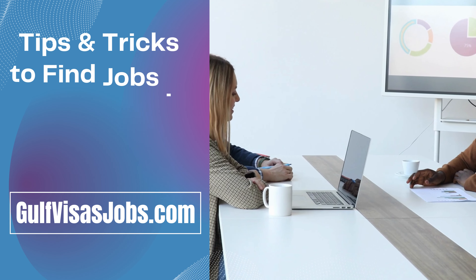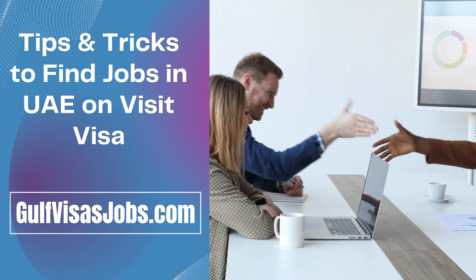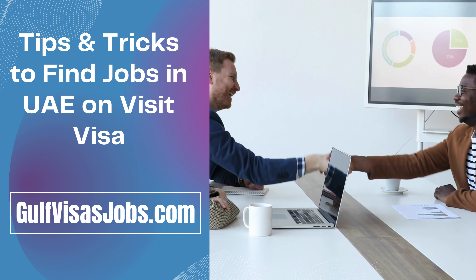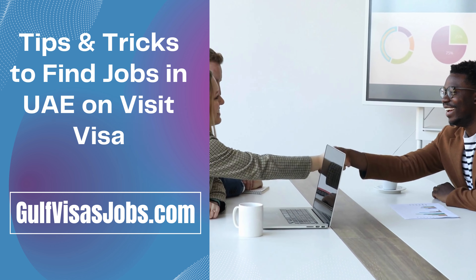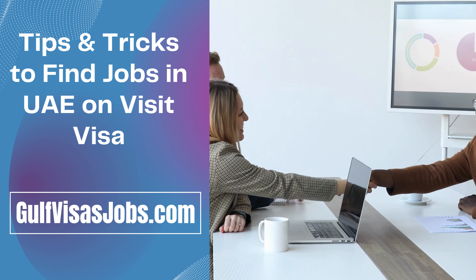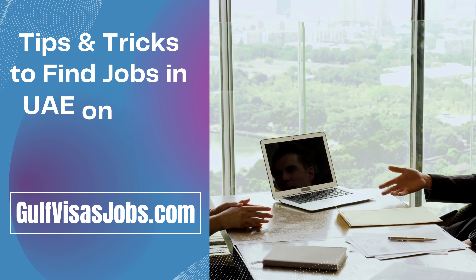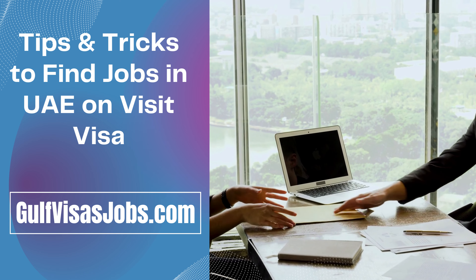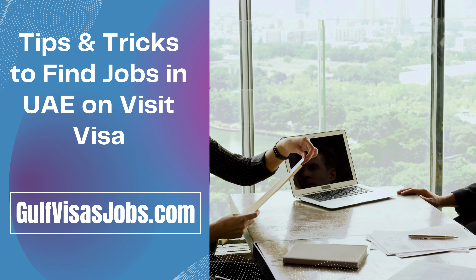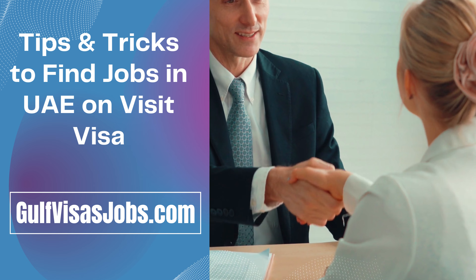The third tip is to prepare your resume or CV. A resume is very important to get jobs in UAE and other Gulf countries. There are many websites that allow you to prepare your resume online and download it for free. CV is required in every place to find jobs. The CV should contain your skills, education certificates, national ID, and all personal information. It should not contain any technical or grammatical errors, and all information should be 100% accurate. You can use the website gulfvisasjobs.com to make your CV very professional.